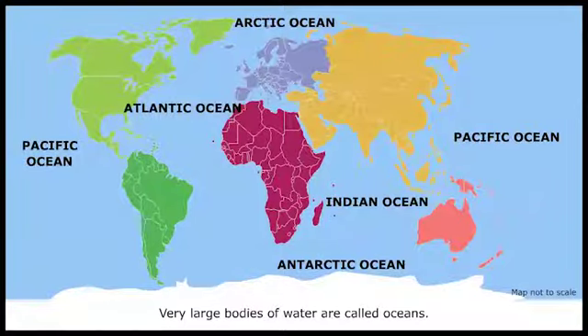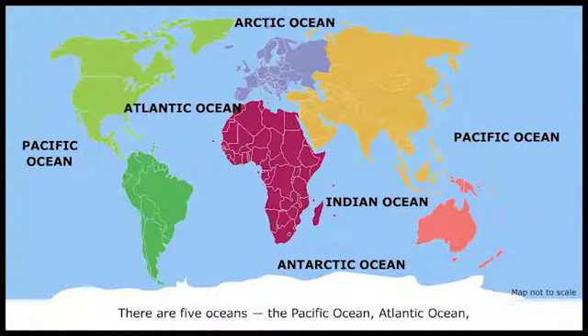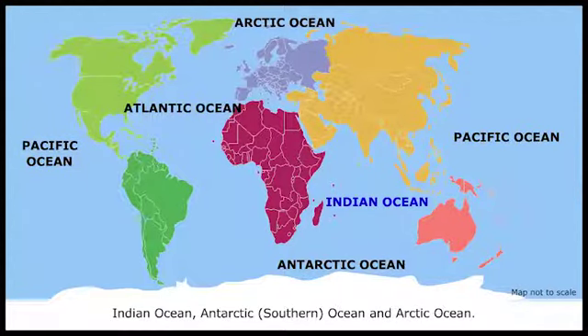Very large bodies of water are called oceans. There are five oceans: the Pacific Ocean, Atlantic Ocean, Indian Ocean, Antarctic or Southern Ocean, and Arctic Ocean.